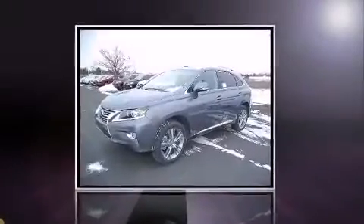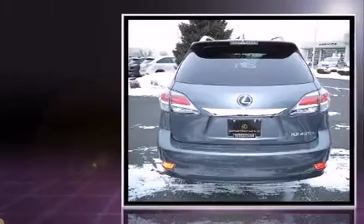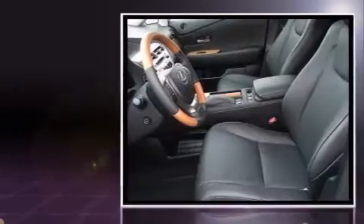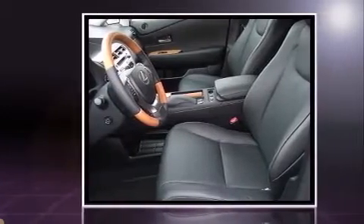Climb inside the 2015 Lexus RX 450h. Under the hood you'll find a six-cylinder engine with more than 230 horsepower. For added security, dynamic stability control supplements the drivetrain.